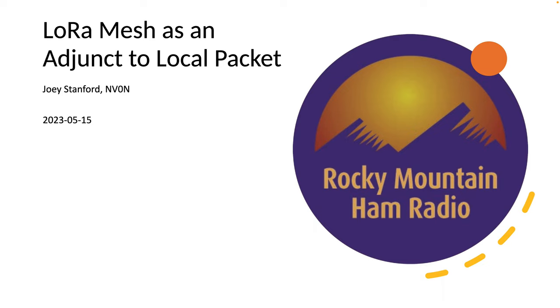Hey everybody, Joey here. I wanted to expose you all to a project you may or may not have heard about, dealing with something called LoRa and mesh networking. I had some thoughts about how that might work as an adjunct potentially to packet radio.